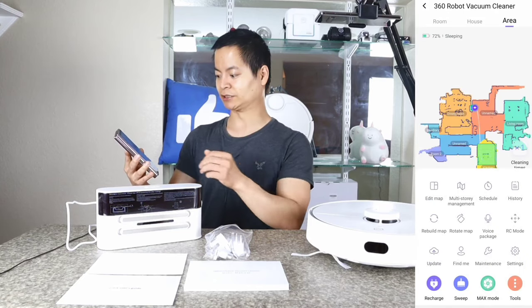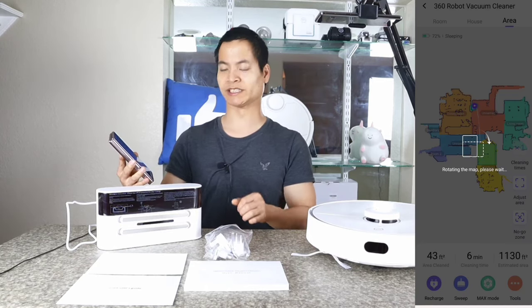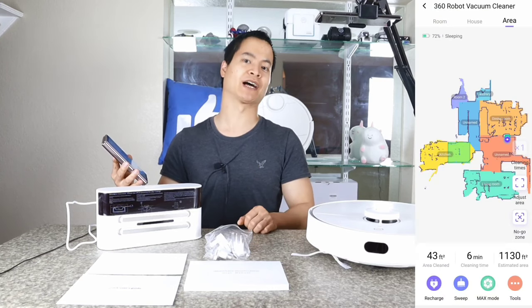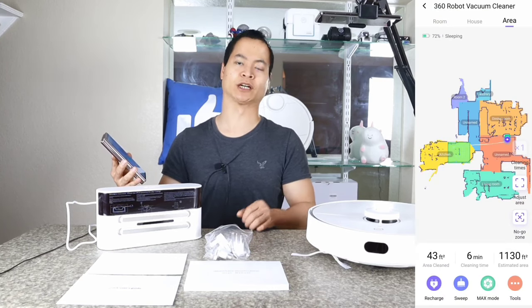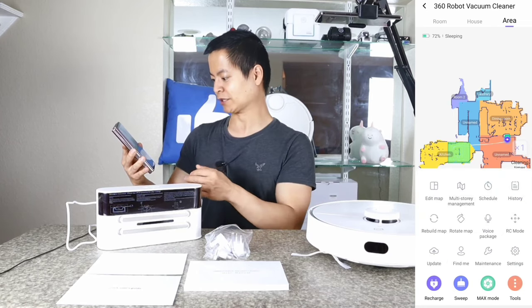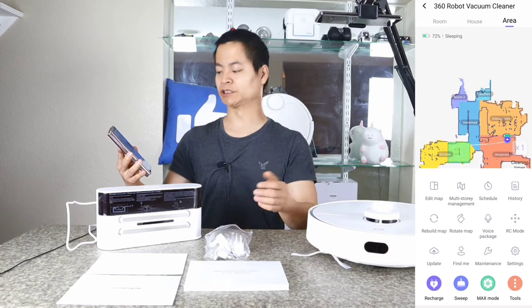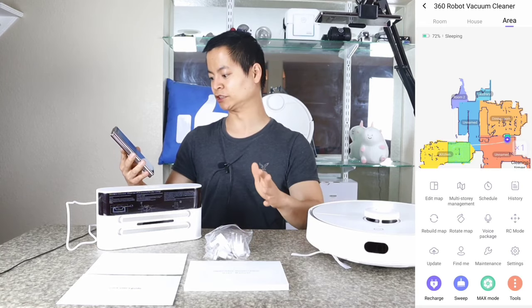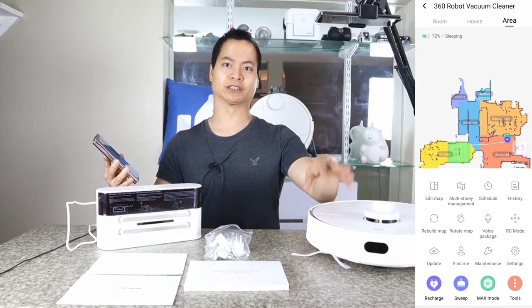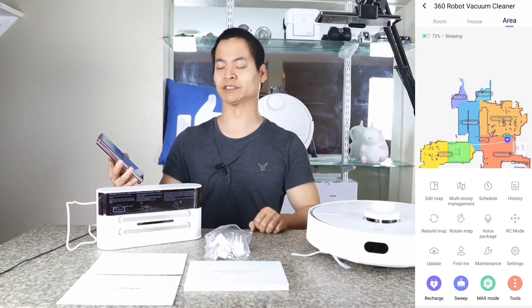There's a rotate map feature so you can rotate the map to your preferred orientation or layout. I've tested a bunch of robot vacuums and only two or three others have this capability. Everything else is similar — you have voice control, you can change the language, there's RC mode, and you can update the robot. Despite this low price point, the 360 S5 offers a lot of features.